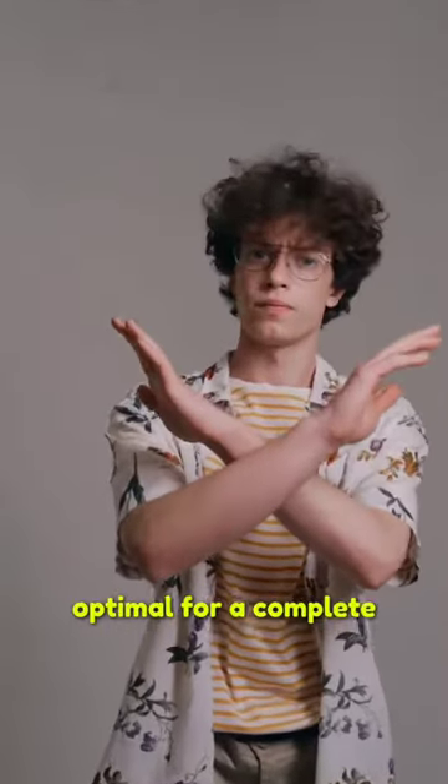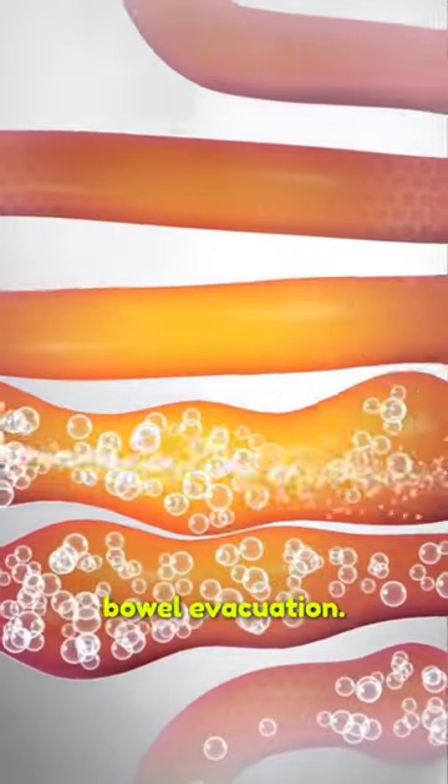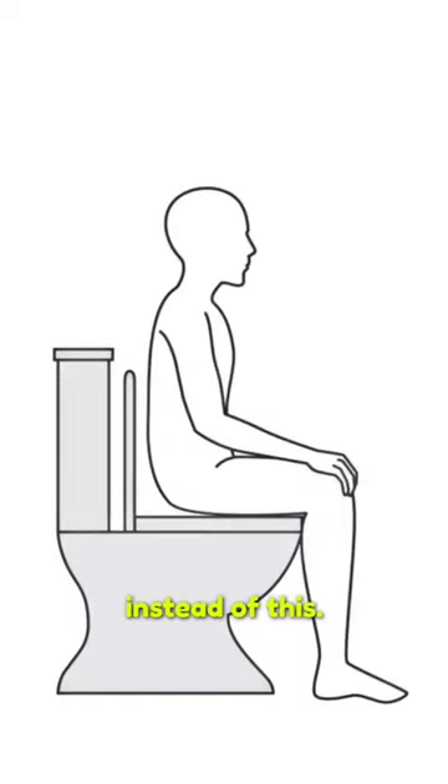The modern commode style toilet position is not at all ideal or optimal for a complete bowel evacuation. So do this instead of this.